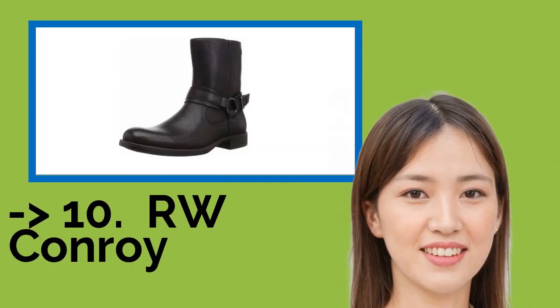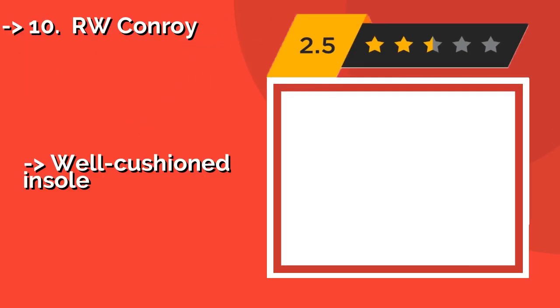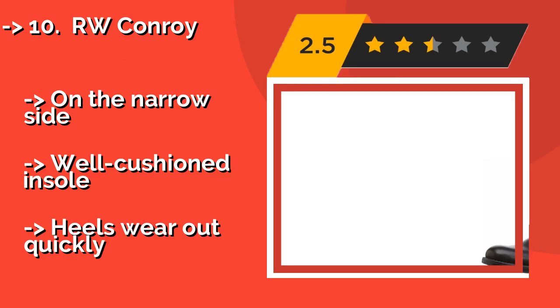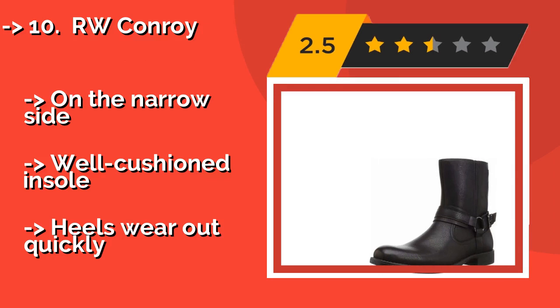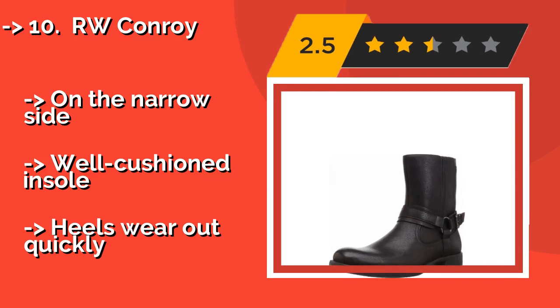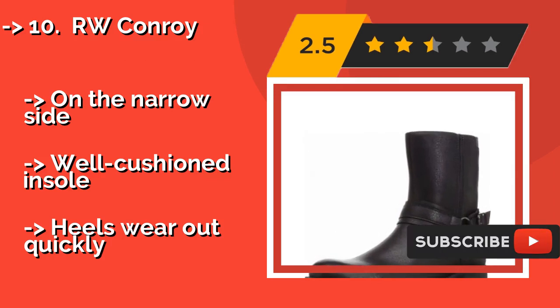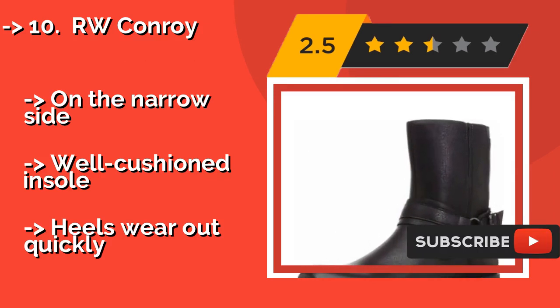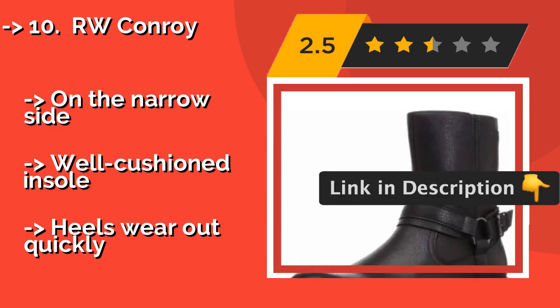The list starts from R.W. Conroy — the no-nonsense R.W. Conroy, around $75. They don't have a lot of flash to them, just a simple leather strap and buckle across the ankles. This classic look makes them as suitable for a Friday night on the town as for riding to work on Monday mornings. On the narrow side, with a cushioned insole, but heels wear out quickly.